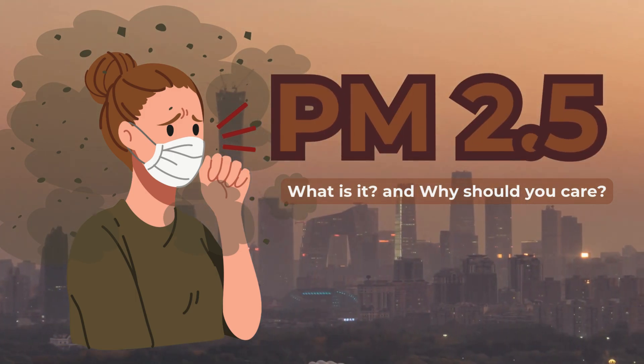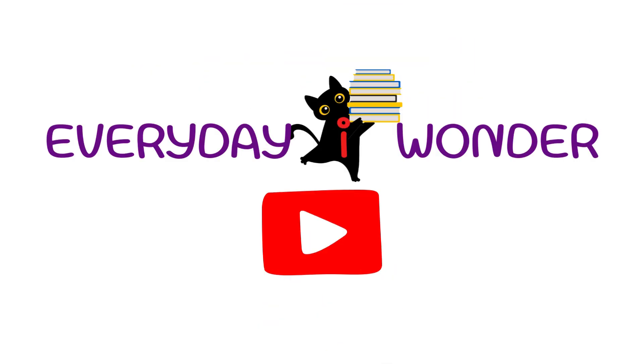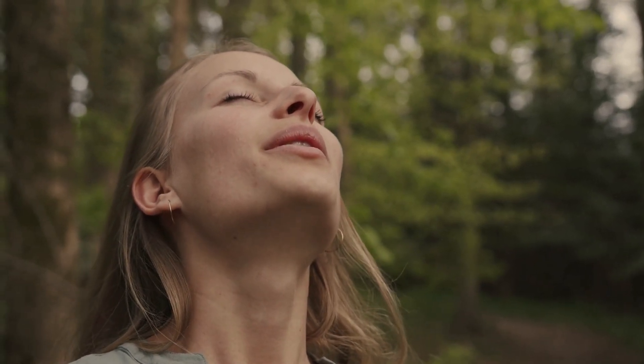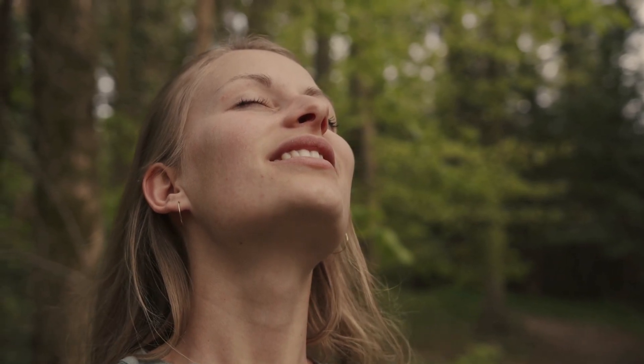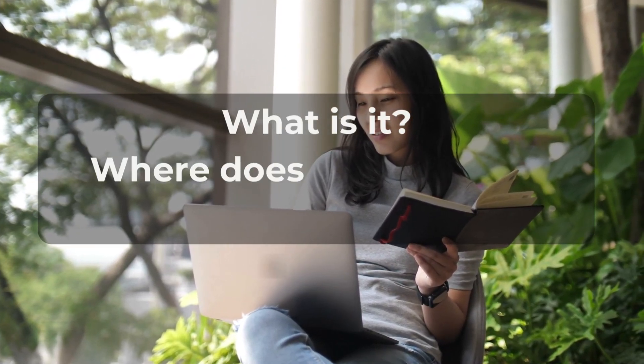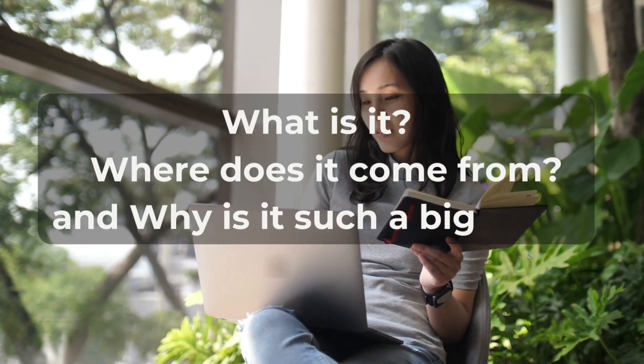What is PM 2.5 and why should you care? Hi everyone, welcome back to Every Day I Wonder. Today, we're talking about something that affects the air we breathe every single day, but is often invisible to the naked eye — PM 2.5. What is it? Where does it come from? And why is it such a big deal? Let's dive in.